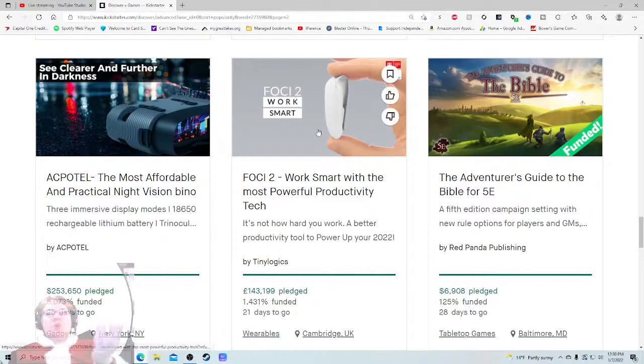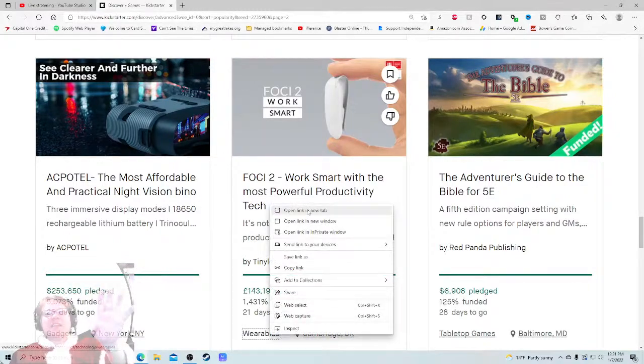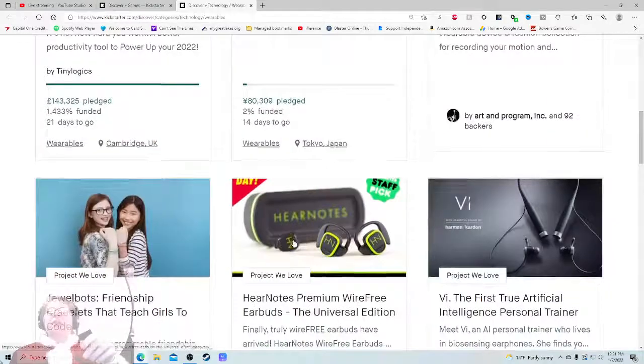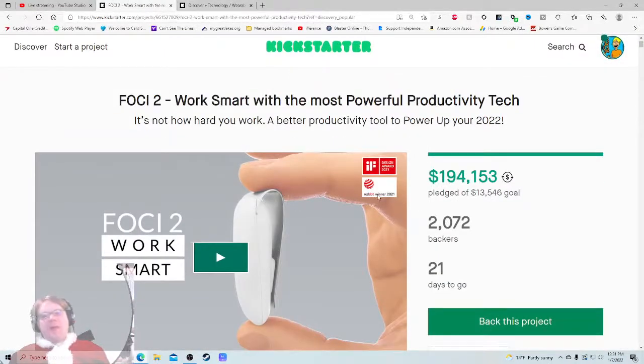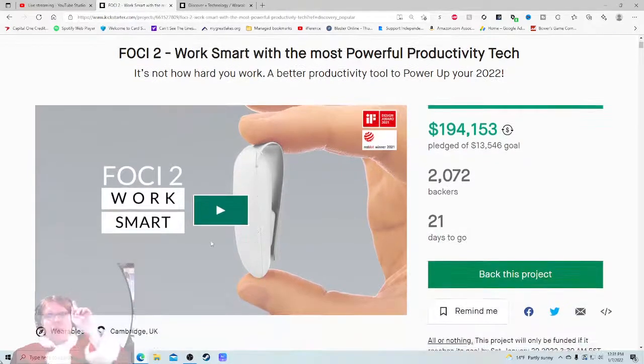I'm excited to check this one out because I don't actually know what it is. The Foci 2 'Work Smart' really intrigued me because I looked at the description and said I don't know what this thing is. It doesn't actually say what the thing is, yet it's raised $143,000 and it's in 'Wearables,' which I did not even know was a section on Kickstarter. My main issue already is I don't know what you're selling me and I don't know why I want it - that's something you should convey in the main description. Maybe there's something to be said about people being intrigued to see what this thing is, though - let me know what side of the fence you fall on.